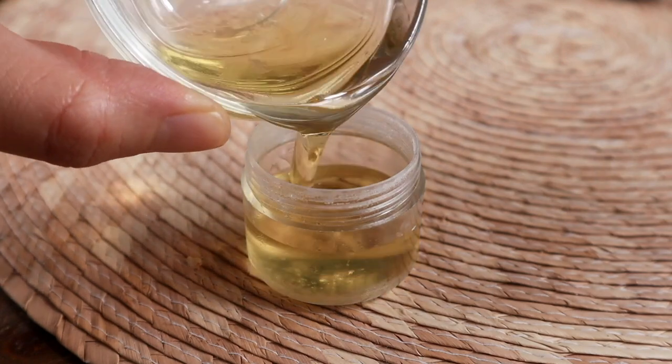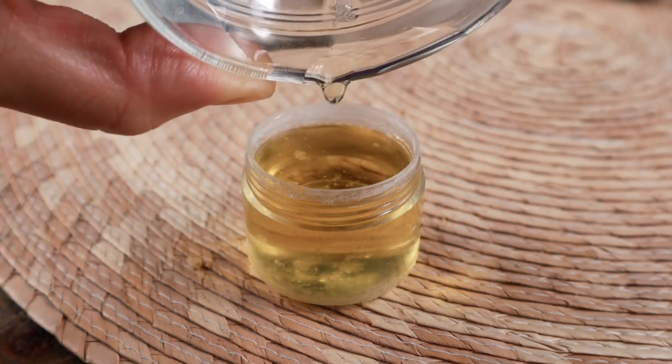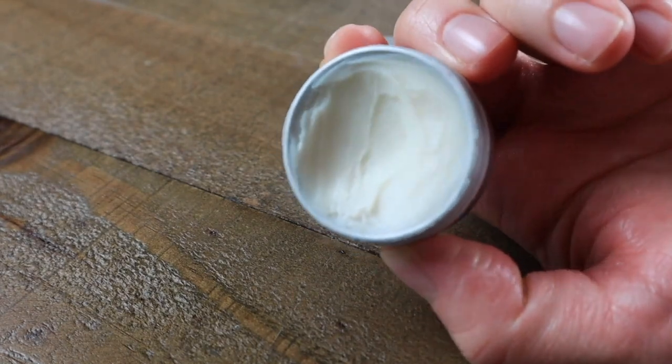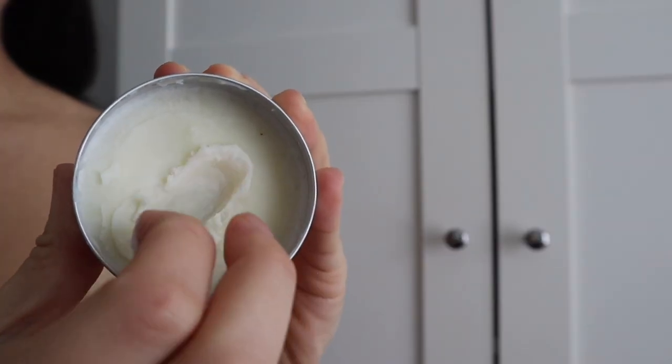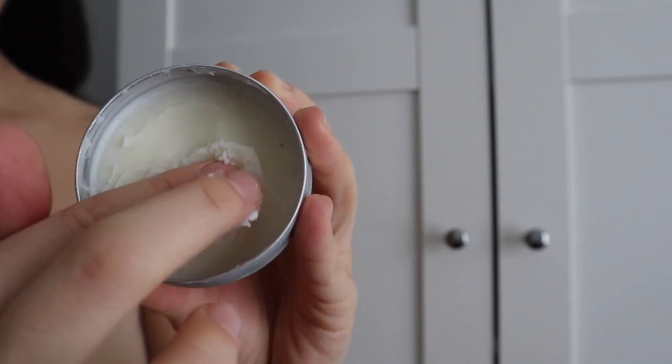If you still have disposable products in plastic, please don't throw them away to replace them with alternatives. Make sure to make good use of them before buying or making a zero waste alternative. And let's remember that zero waste does not mean plastic free. What works for me might not work or be available for you, but I just hope that this video will help you with a new idea or inspiration along your zero waste journey.